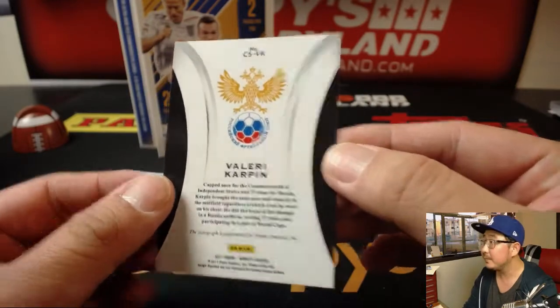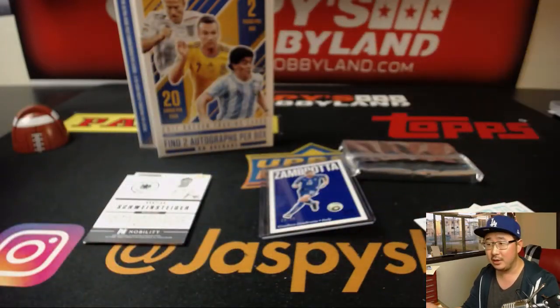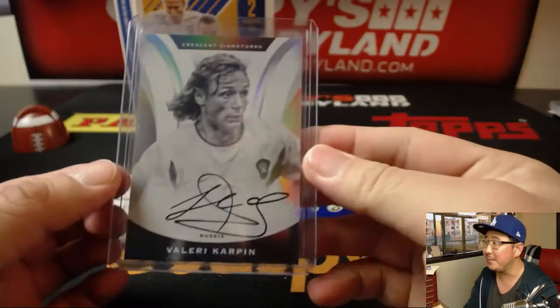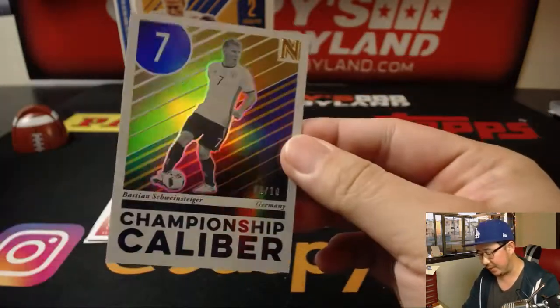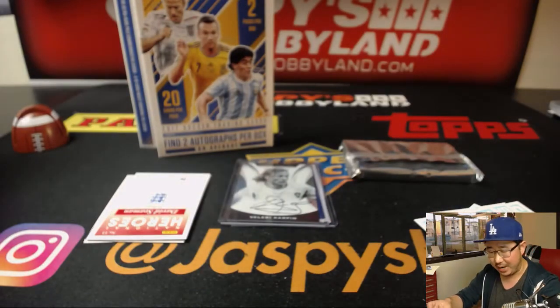And Valerie Carpin is your autograph — Crescent Signatures. You are the only one in this, Daniel — you bought all 14 spots. There's only 14 spots in the break, no randomizer for me to do, makes life easier for me. There he is, there's the Russian. There's a Bastian Schweinstager, 9 out of 10 — nice championship caliber insert.